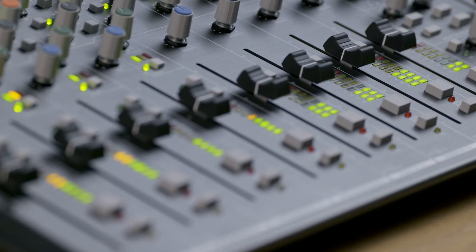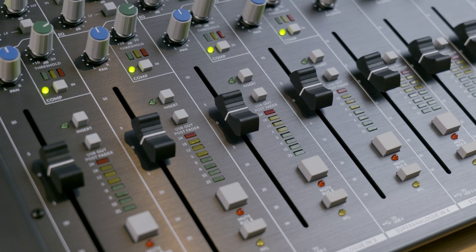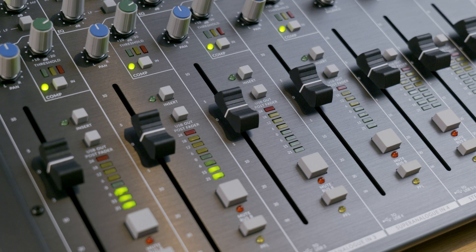We have the same 100mm fader and the same panning and bus routing capabilities. So the channel strip, apart from the addition of the EQ mid band and some layout changes, is largely the same as you'd find in Six.